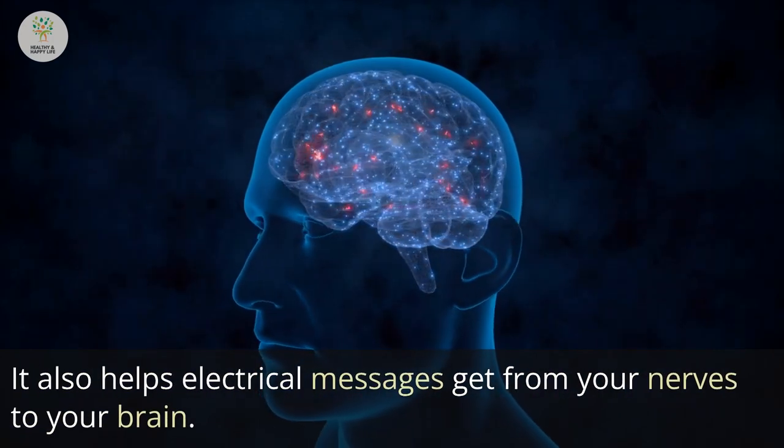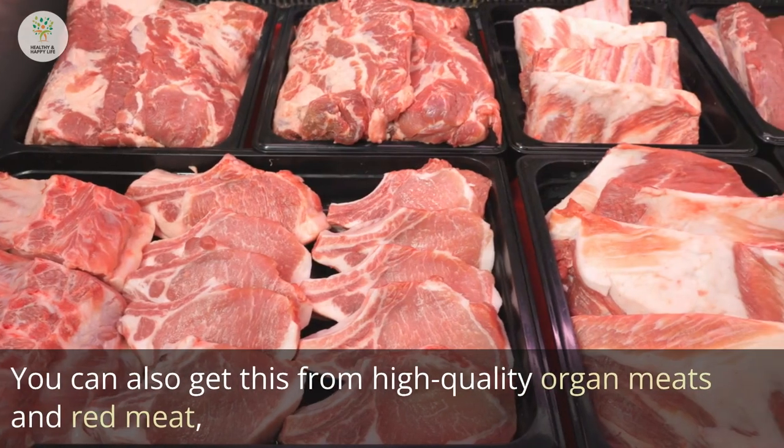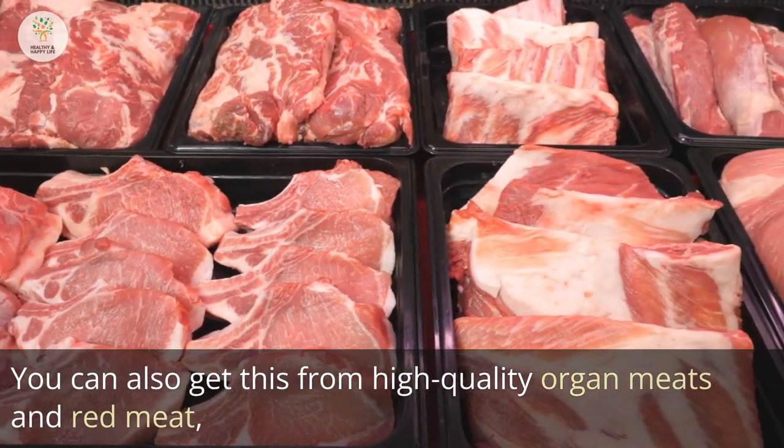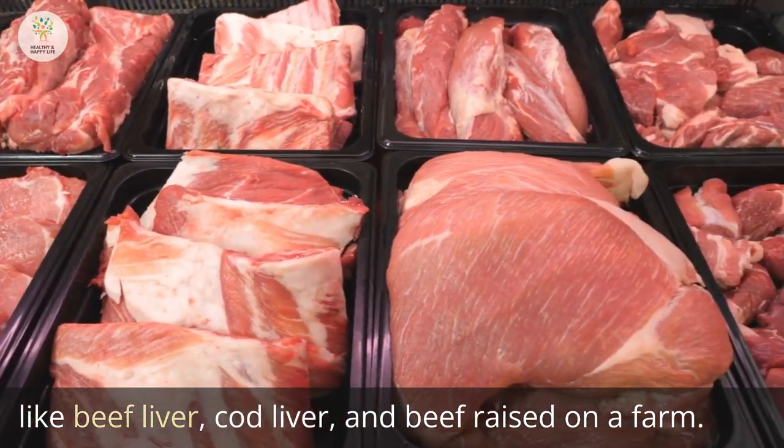Alpha lipoic acid also helps electrical messages get from your nerves to your brain. You can also get this from high-quality organ meats and red meat, like beef liver, cod liver, and grass-fed beef.